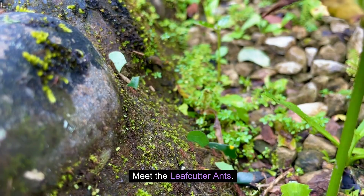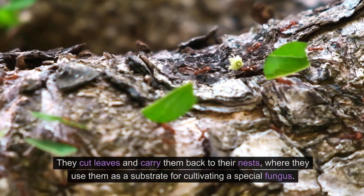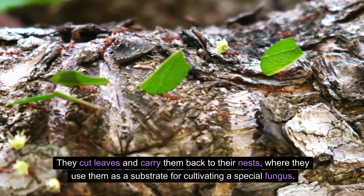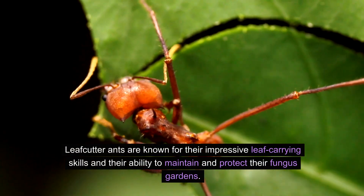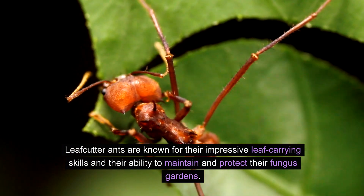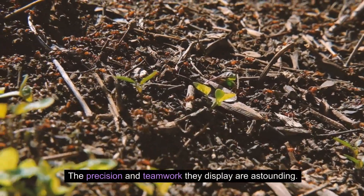Meet the leafcutter ants. These incredible insects are farmers, growing fungus which they feed on. They cut leaves and carry them back to their nests, where they use them as a substrate for cultivating a special fungus. This fungus serves as their primary food source. Leafcutter ants are known for their impressive leaf-carrying skills and their ability to maintain and protect their fungus gardens. The precision and teamwork they display are astounding.